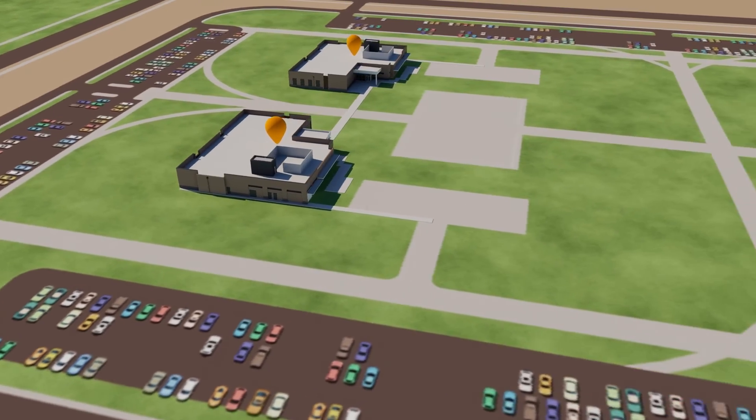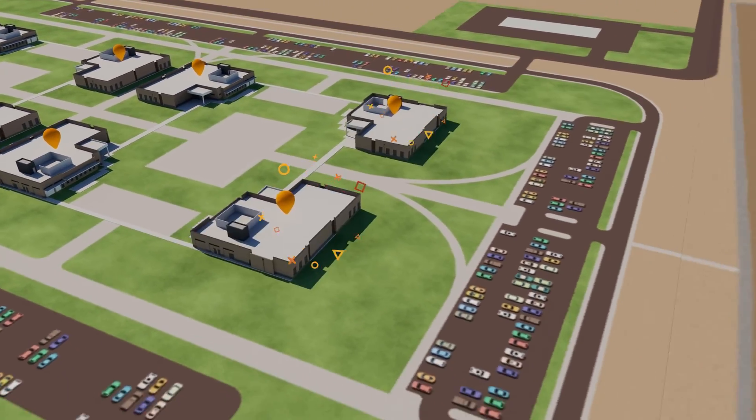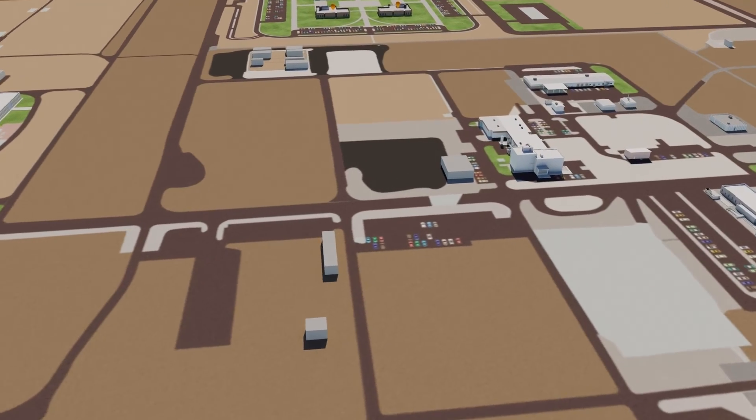The National Security Research Complex includes five buildings and is scalable to eight. An expansion at the 331 building in the 300 area will provide new office space.